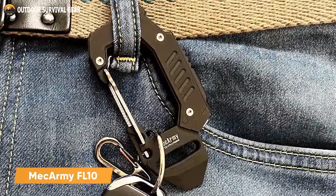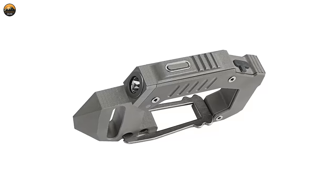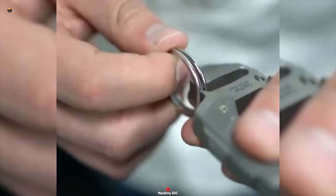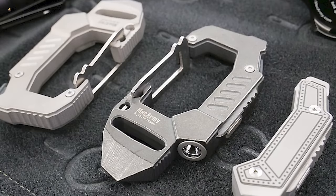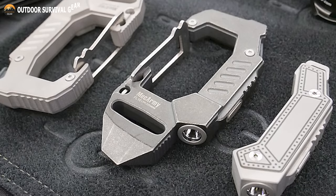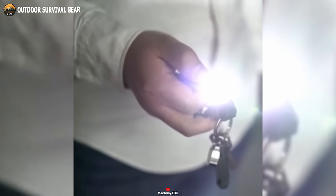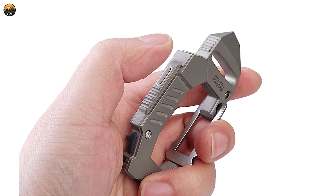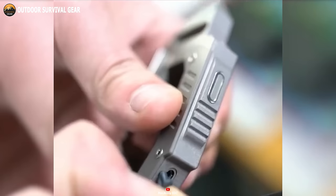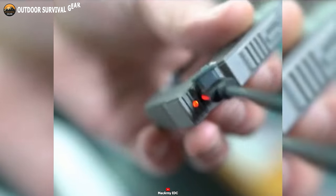The MechArmy FL10 is an innovative EDC carabiner — the perfect blend of functionality and style. Crafted from robust TC4 titanium, this carabiner is both compact and lightweight, built to withstand the demands of daily life. Unlike traditional carabiners, the FL10 boasts a sandblasted finish and incorporates a flathead screwdriver, a bottle opener, and a powerful flashlight featuring a Cree XPG2 LED. The FL10 is easily rechargeable via a built-in micro USB port, ensuring convenient charging on the move.